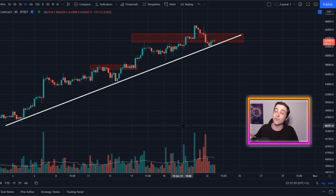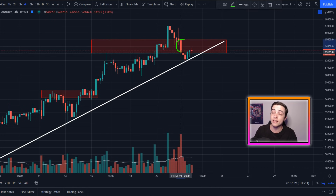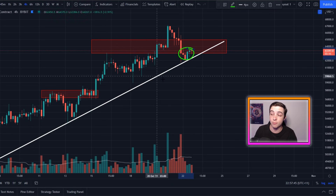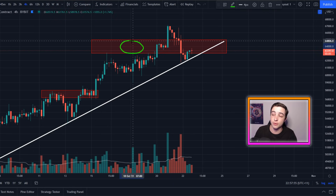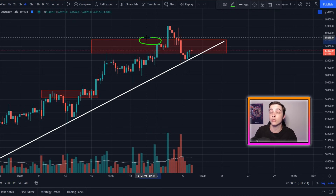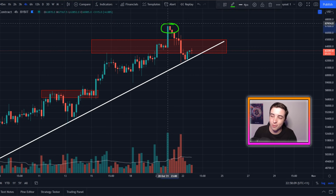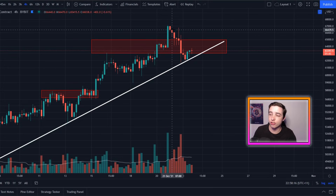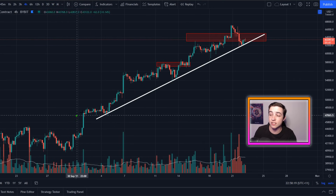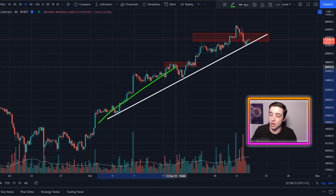On the Bitcoin/US dollar chart on the four-hour time frame, the price over the past day has dropped below this important range of previous support, which is now acting as short-term resistance. This range is between $63,000 and $65,000 — the $65k level was the previous all-time high set back in April. So for a short time we did breach into a new all-time high, but right now Bitcoin is just experiencing a short-term pullback in the middle of a longer-term uptrend.